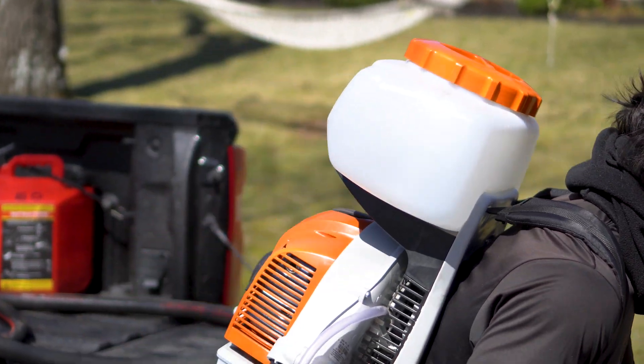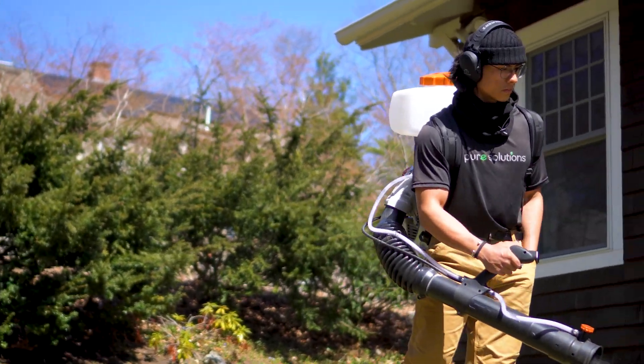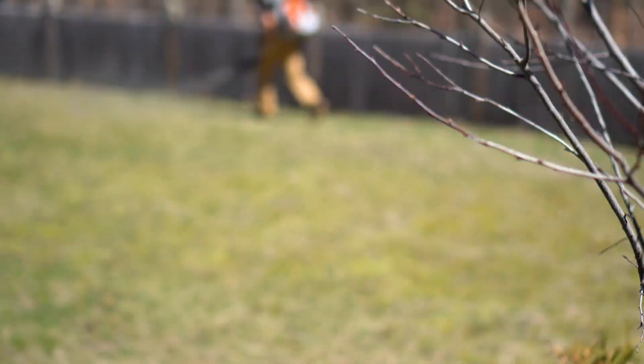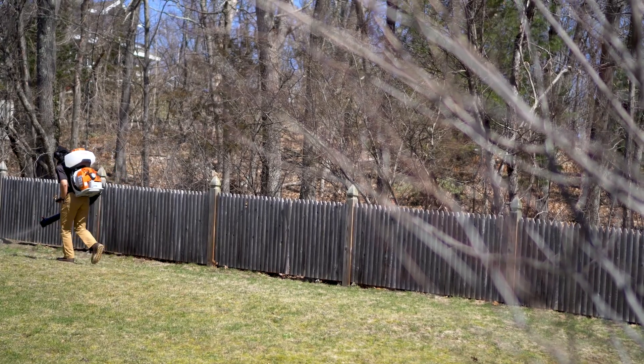Ticks and tick eggs can survive early season frost as they go dormant during these times of year, and they become active in the early spring when temperatures rise above 34 degrees. Our product is a 21-day residual spray, so we go out every 21 days to spray our product to keep the barrier strong and keep the ticks at bay.